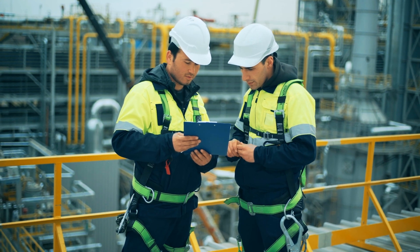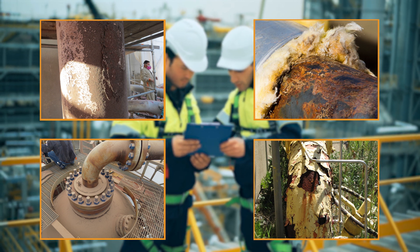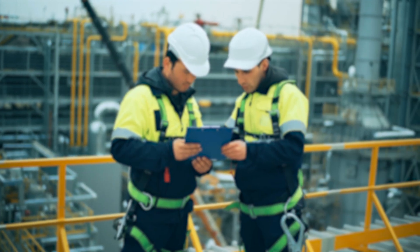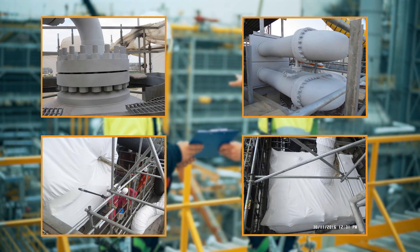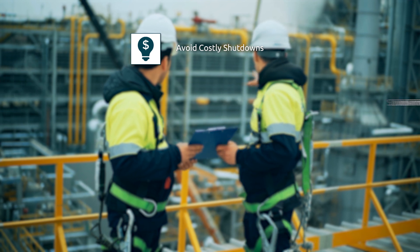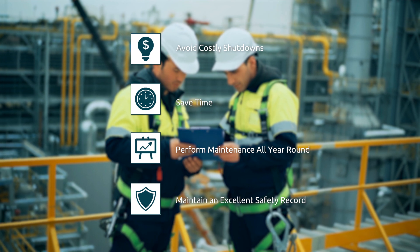Oil and gas companies around the world trust IGS to extend their equipment lifetime safely without disrupting their day-to-day operation. IGS TUF's Online TSA helps plants avoid costly shutdowns, save time, perform maintenance all year round, and maintain an excellent safety record.